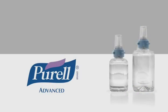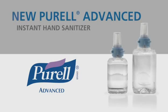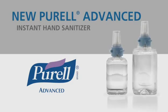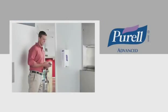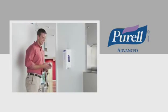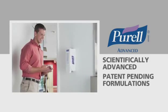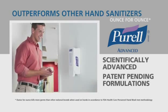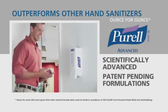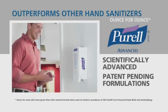To fight the spread of germs throughout your facility, there's Purell Advanced Instant Hand Sanitizer, offering breakthrough innovation in hand sanitizer formulation. Purell Advanced sets the standard for hand sanitizer performance. These scientifically advanced, patent-pending formulations outperform other hand sanitizers ounce for ounce. In addition, they are clinically proven to help maintain skin health. Nothing is harder on germs or easier on hands.